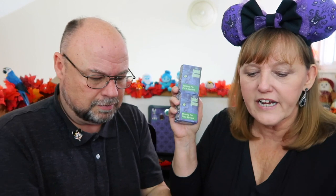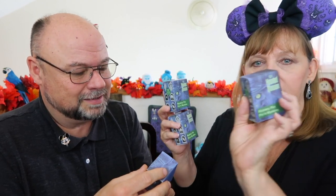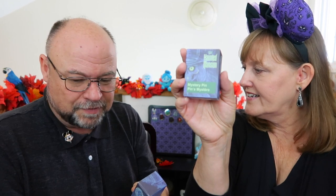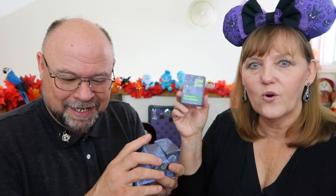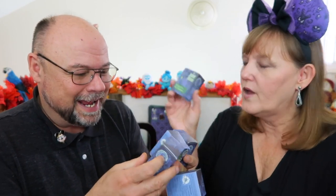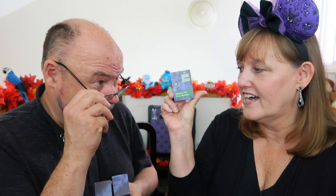The Haunted Mansion opened August 9th, 1969, and they just celebrated their 50th, and these pins were released on Shop Disney. I'm counting — how many did we get? We have eight boxes! One pin in each box.